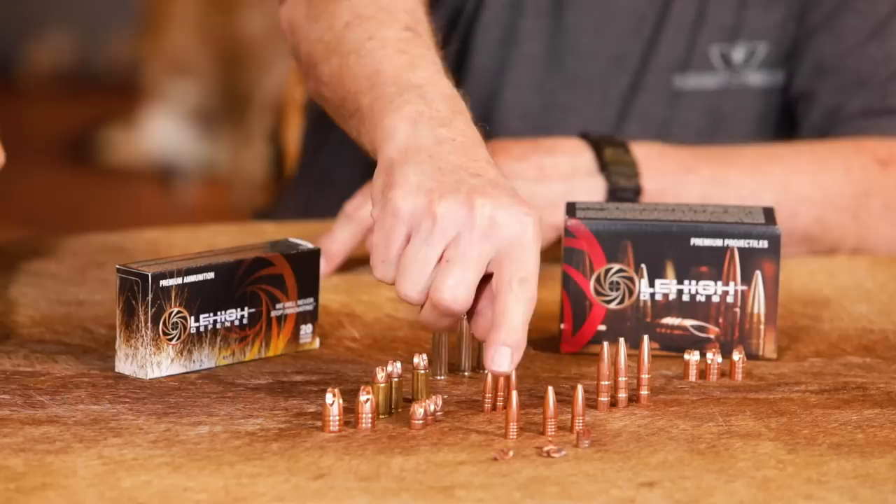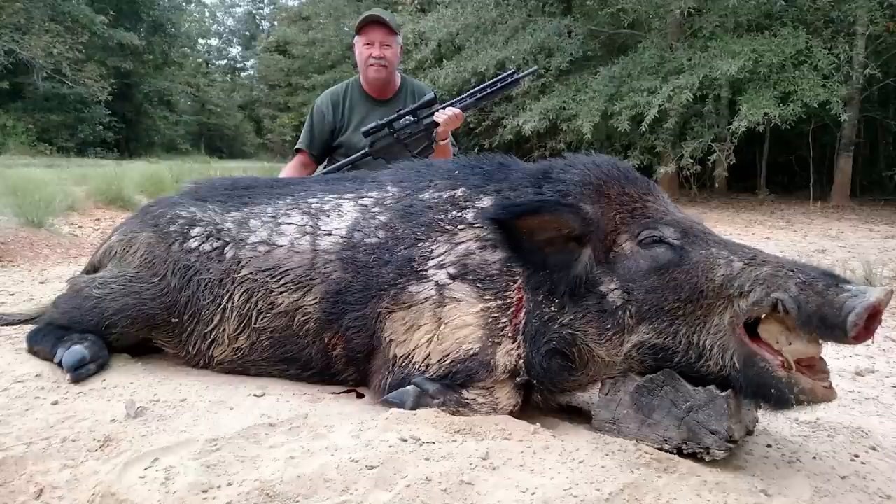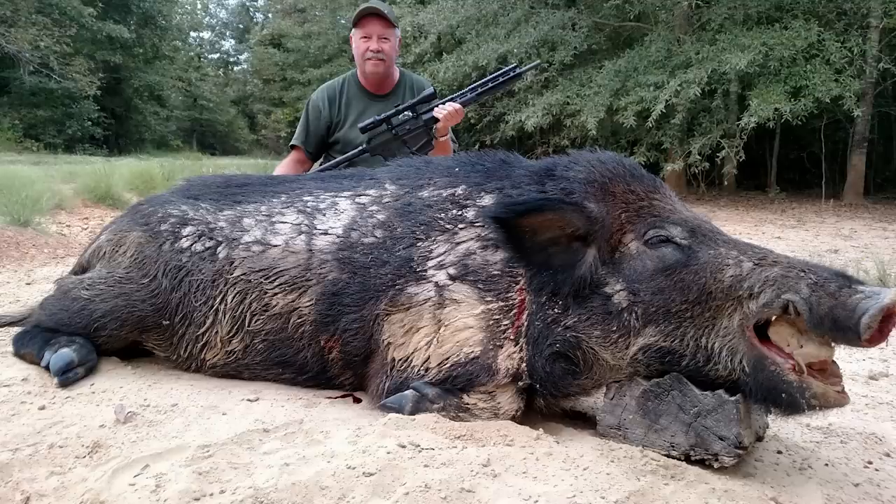I know that you have done a good deal of hunting with these and have seen how they perform in flesh and bone. Can you share that with our viewers? Yeah, especially with this 125 grain 30 cal that we designed specifically for our 300 Hammer cartridge — since January 1st I've killed like 96 hogs with that bullet.